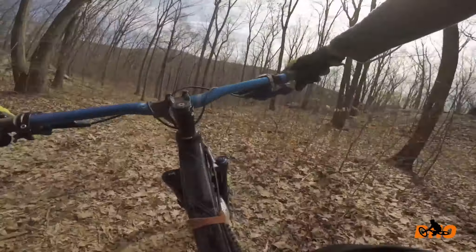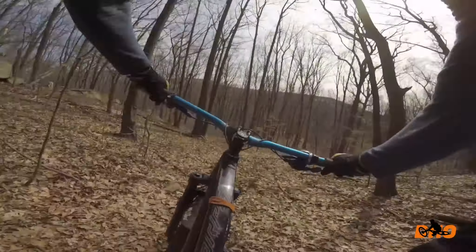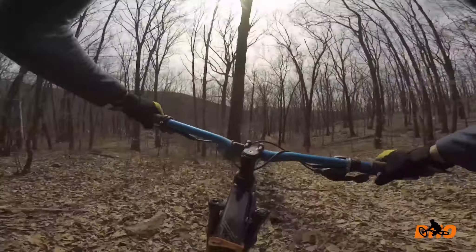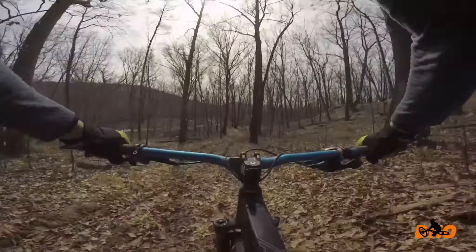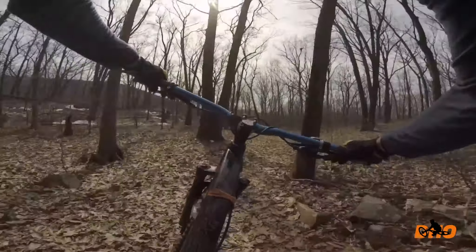The only time I come here throughout the year is in February or March, when all the other trails are covered with snow and unrideable. But this mountain is right next to the Hudson River and gets tons of sun, so it loses the snow and gets dry pretty quickly, which is awesome.